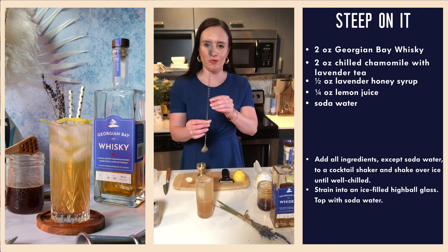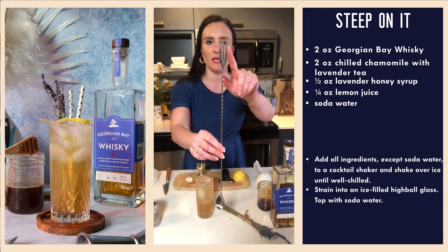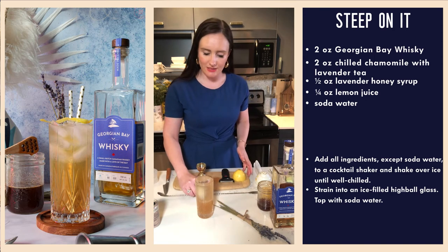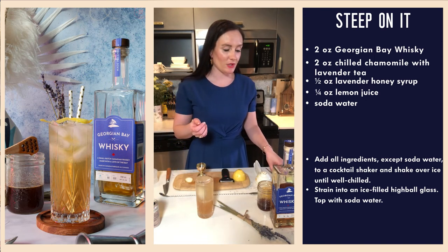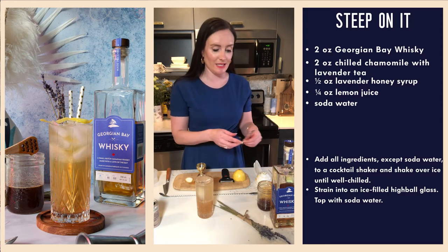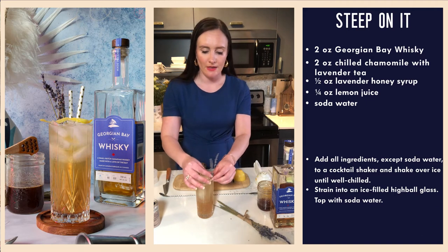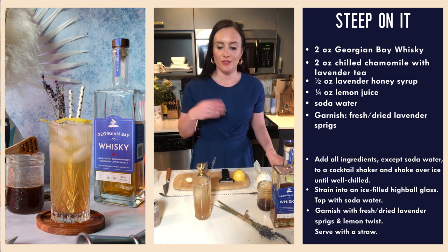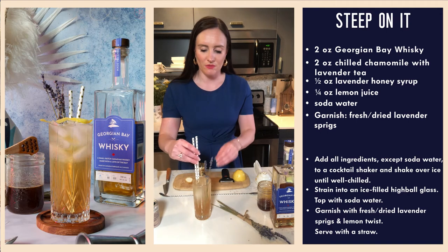I did a little bit of research on bar spoons today. This one has a spiral shaft, the classic bar spoon bowl at the bottom, and then a two-pronged fork at the top. This style of spoon was first popularized as what's called a sucket spoon — S-U-C-K-E-T — which originated in Germany. A sucket is a type of fruit dessert in syrup, and so the spoon was basically a spork: one side was a spoon, the other side was a fork.